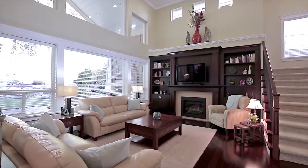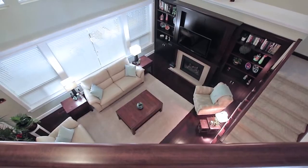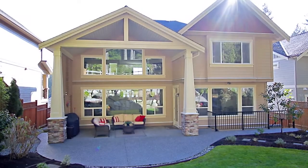The main gathering place for the family is the great room on the main floor, with high ceilings, a gas fireplace, and large windows showing your expansive backyard.